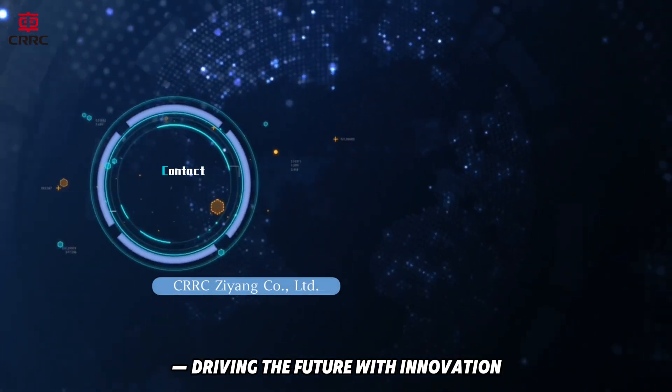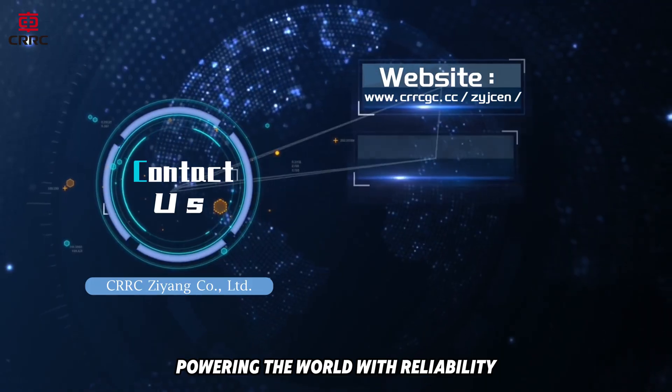CRRC Zheong Company Limited — driving the future with innovation, powering the world with reliability.